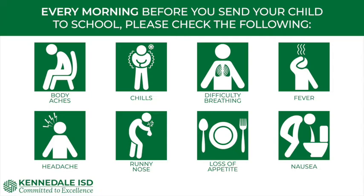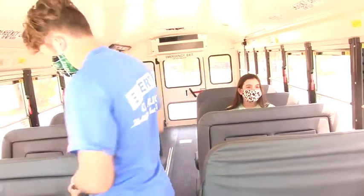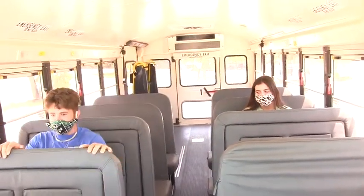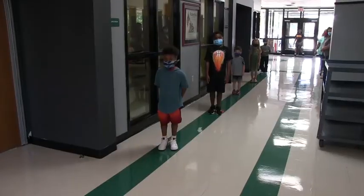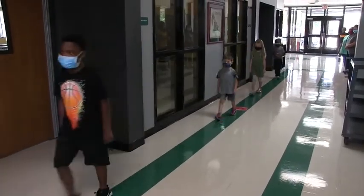The other area that we're going to need help with is face coverings. Face coverings will be required at all times when students are riding on buses, entering and dismissing from the school buildings, walking or waiting in the hallways, utilizing the restrooms, standing in line for the cafeteria, and when social distancing is not possible in the classroom.